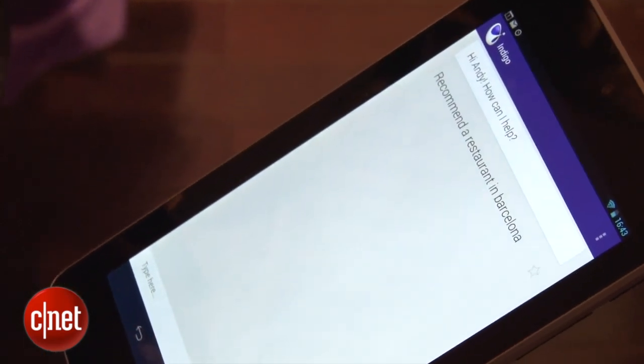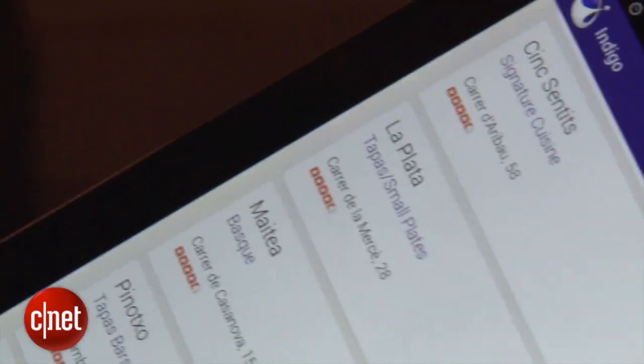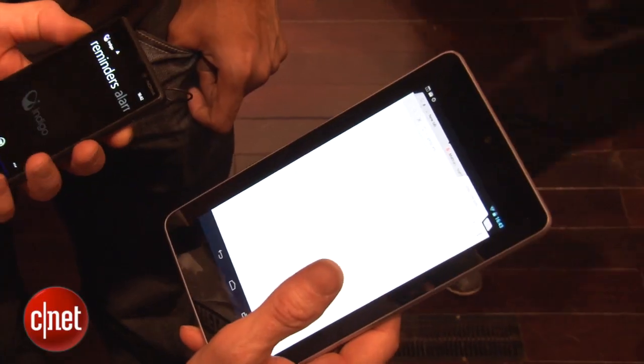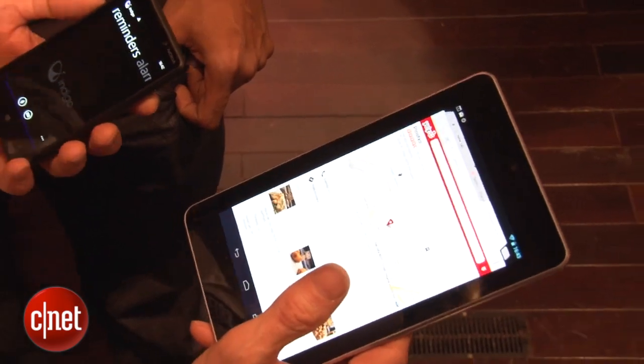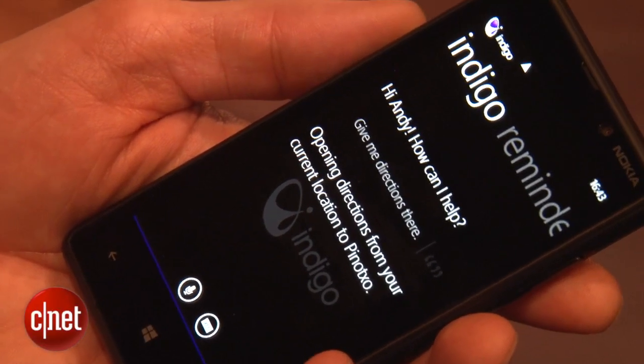An example of its cross-platform functionality is that you can ask it on Android: 'Tell me about restaurants in Barcelona.' It'll give you a list of restaurants sorted from Yelp — the top eight. You can pick one, then switch to your Windows Phone 8 and just say 'give me directions there,' and it'll remember which restaurant you were interested in and give you directions to that restaurant. It's pretty cool.